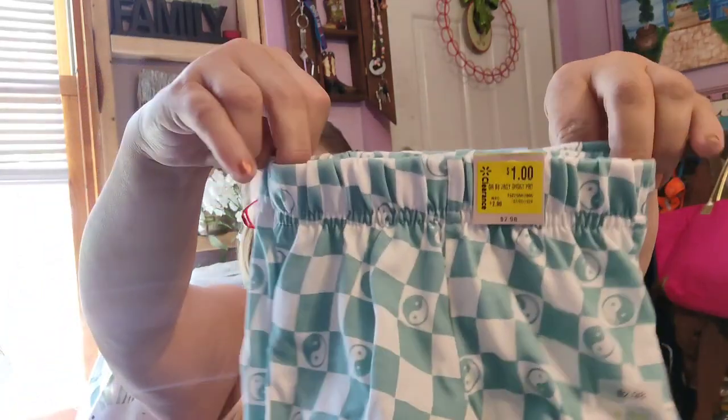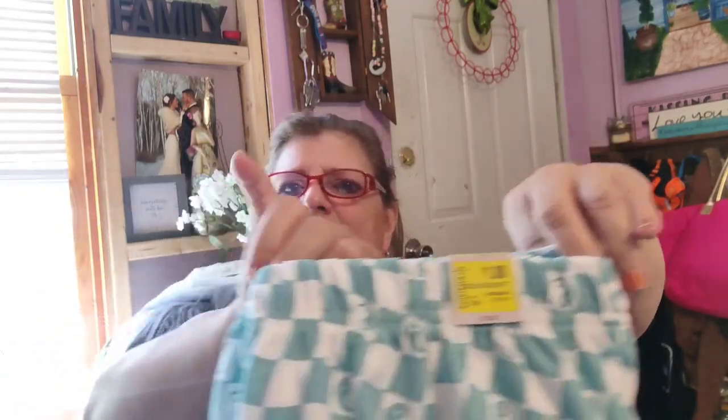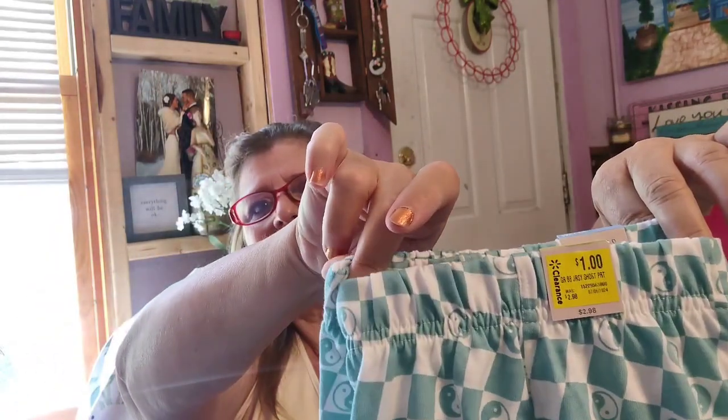I got four pairs of these and it's really weird because one says 6 to 9 months and the other one says 12 months and they're exactly the same. They're $1. I got two for the dolls and two for the grandsons - the babies. They look the same, barely any difference. That little tiny bag right there - that's the 12-month one. To me they look the same, but they got to size it just right. There might be a little less than an inch difference on the side. But they're a dollar a pair, I thought that was cute.